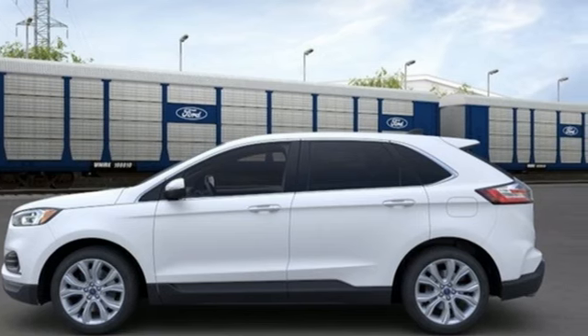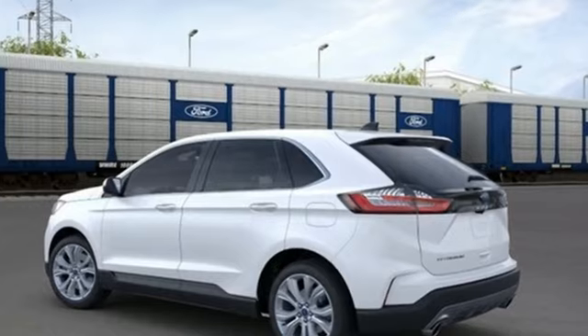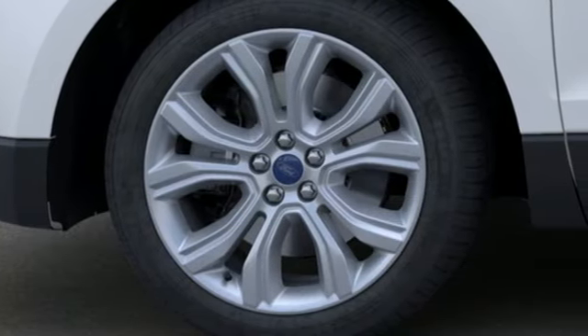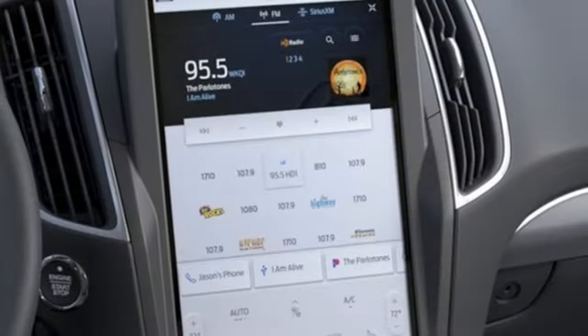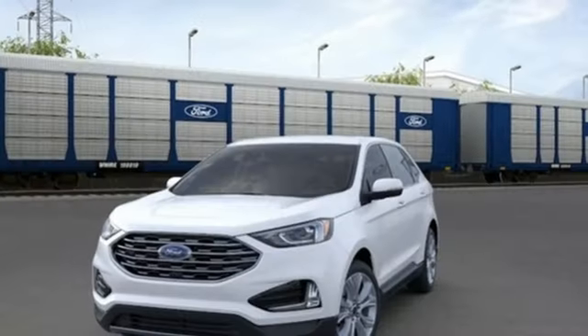Intercooled turbo inline four-cylinder engine. Dual zone climate control. Streaming audio. Auto-dimming rear view mirror. Heated steering wheel. Wi-Fi hotspot. External memory control. Hands-free liftgate. Memory exterior door mirror settings. And LED low and high beam headlights.